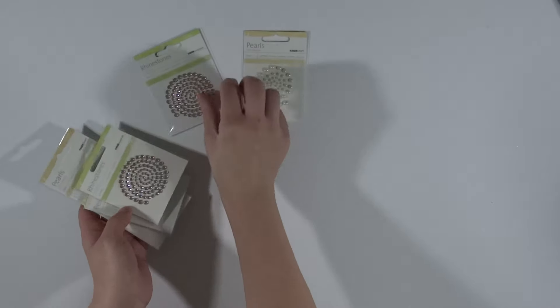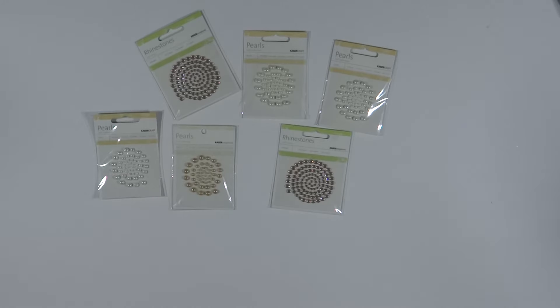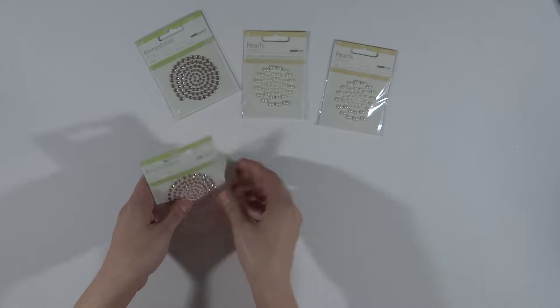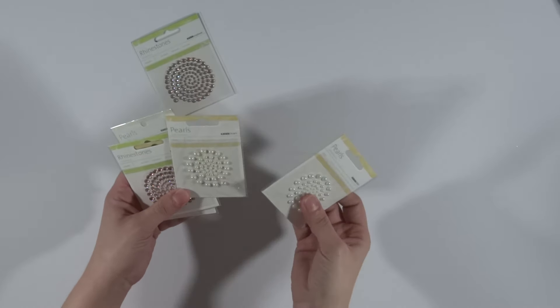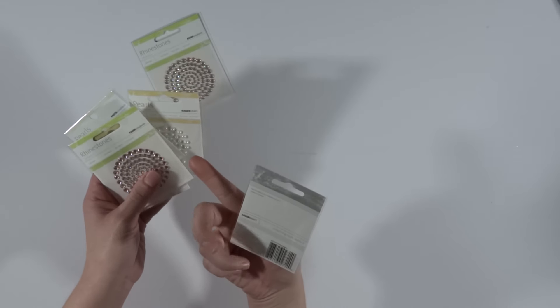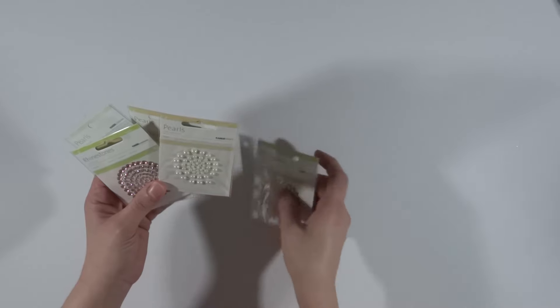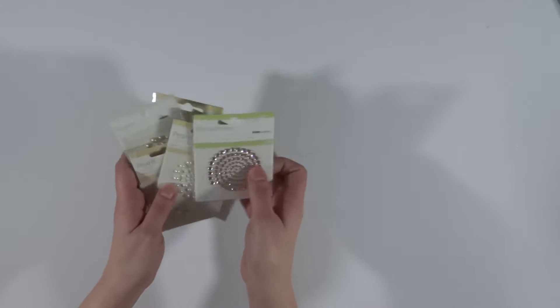Got a whole bunch of Kaiser Craft pearls and gems because I can never have enough of those — honestly, who can? Pearls in slightly different colors too. I got some white white ones and some kind of off-white ones. The color isn't listed on the package, but I call them champagne even though they're kind of pinky — I don't know what they're really called.